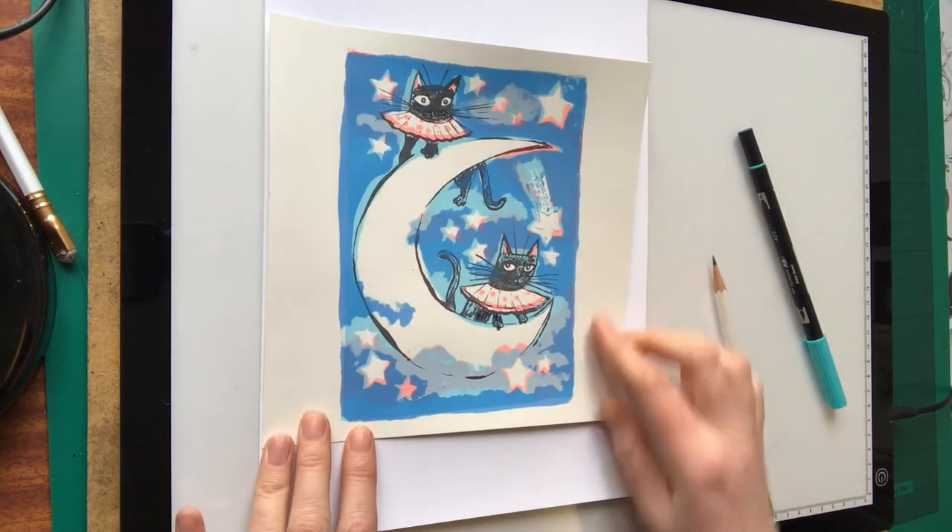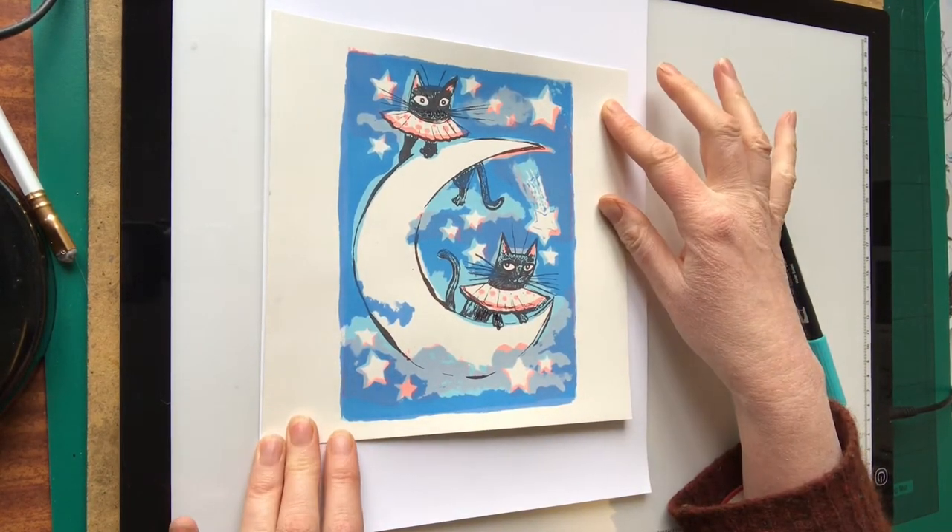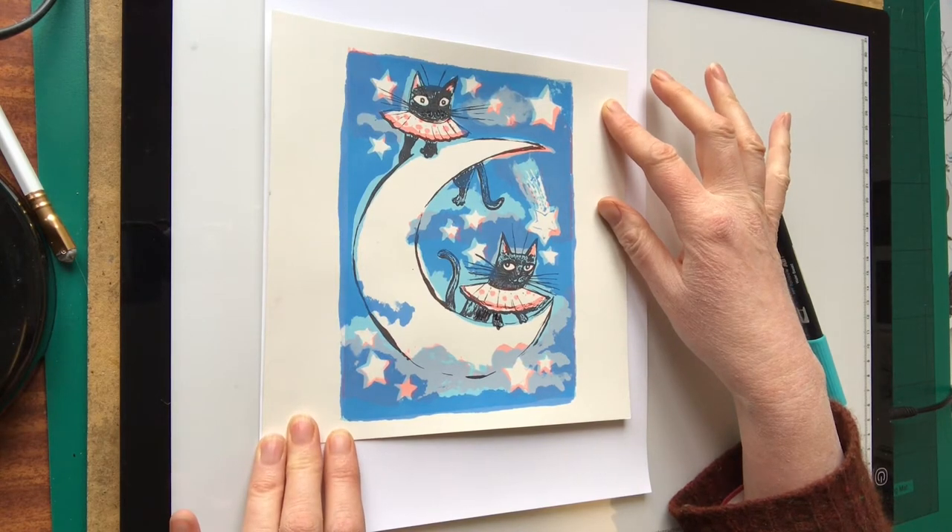Here's a silkscreen print I did of the two of them around the time. They were incredibly cheeky and they were always playing with each other and being very naughty.